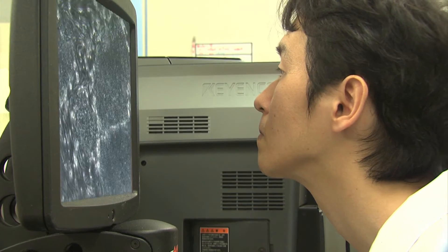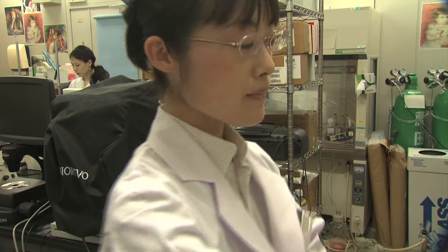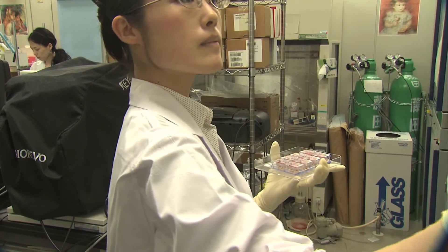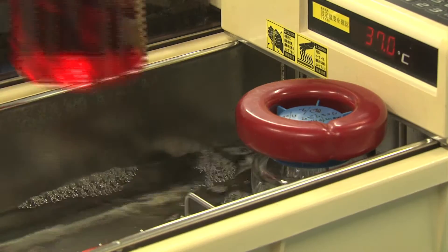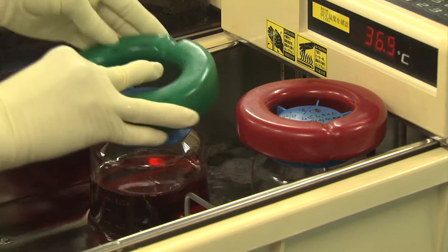At the Riken Center for Developmental Biology in Kobe, Japan, a way has been found to create human photoreceptor cells and RPE cells from human embryonic stem cells. They are working on a way to purify photoreceptor cells, because some of these cells can cause tumors.